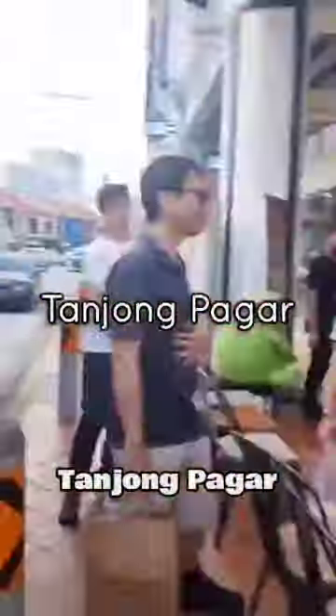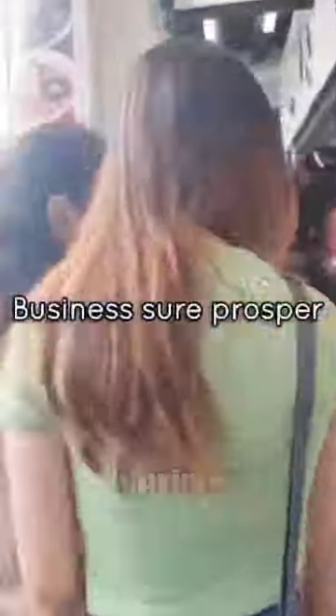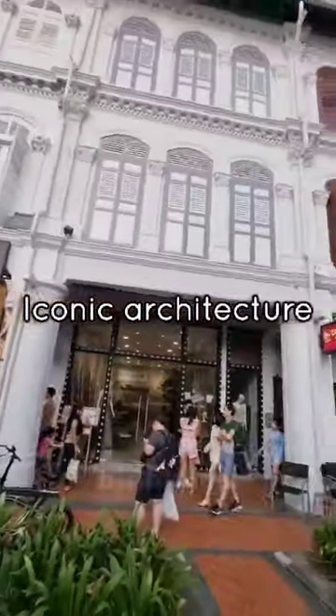Welcome to Tanjong Pagar, a vibrant district where business thrives and hopes abound. Today, we are showcasing a prime rental space nestled within one of its iconic high-rise buildings.